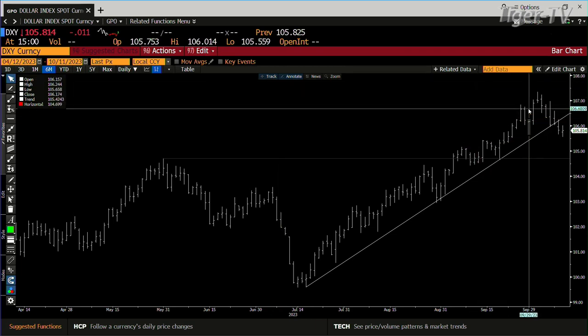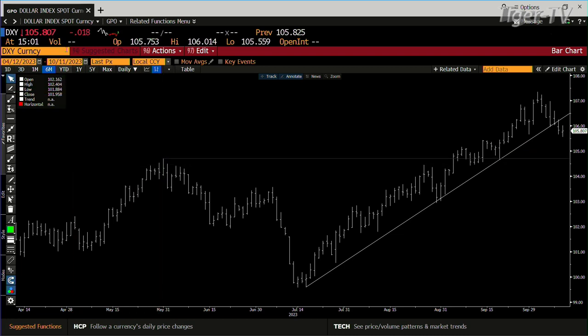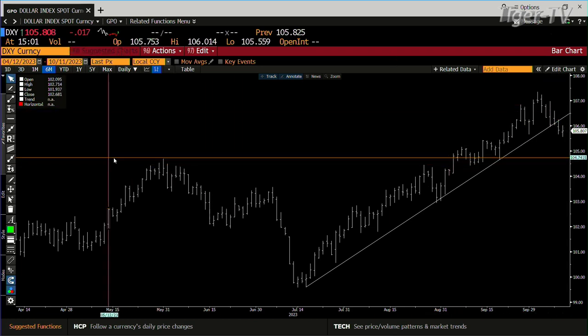What you can expect on the way back — it's going to be the breakout area, and the breakout area is 104,699. So we're at 105.807. You can expect this first leg down is going to be right into that 104,699.